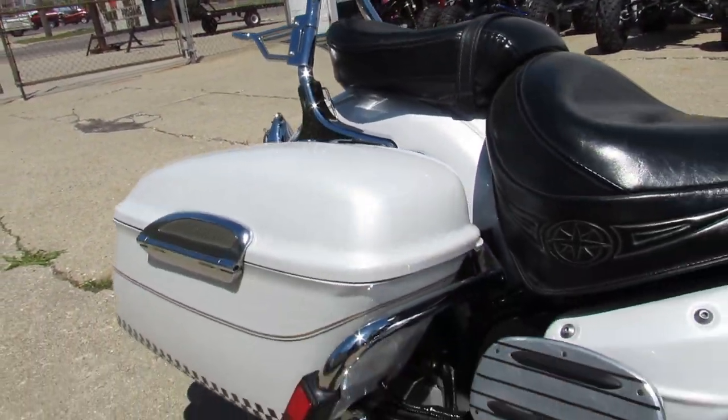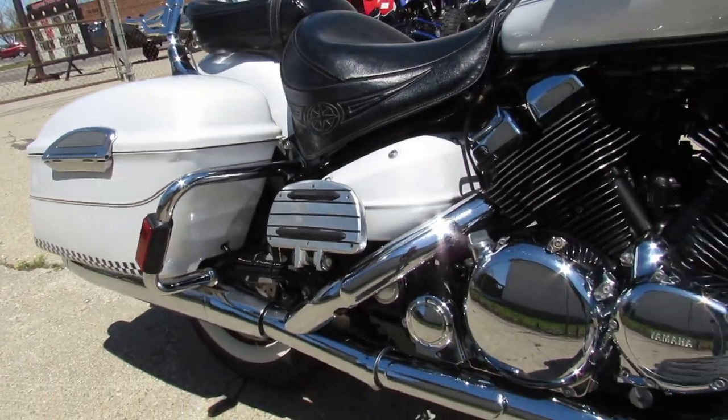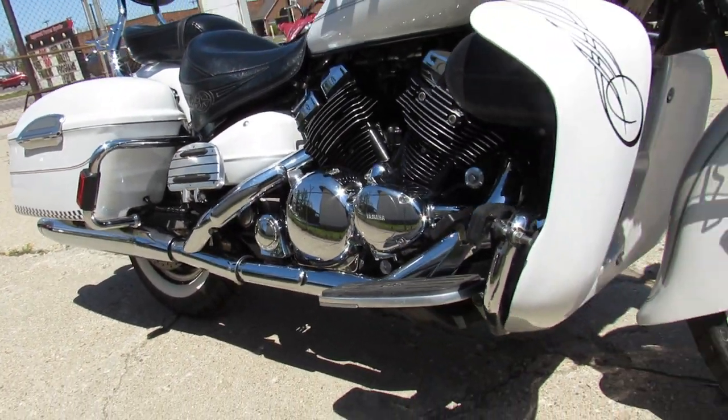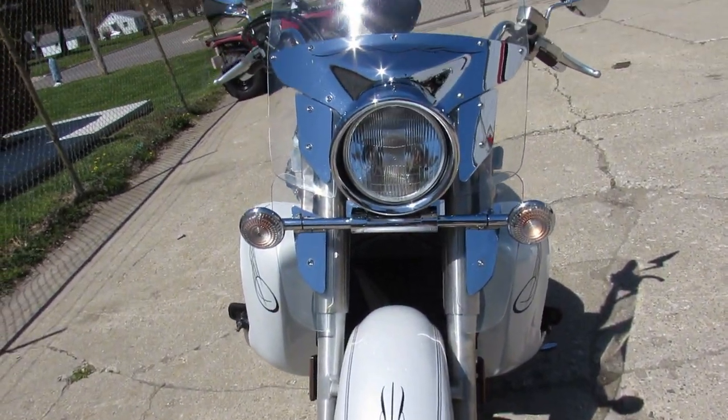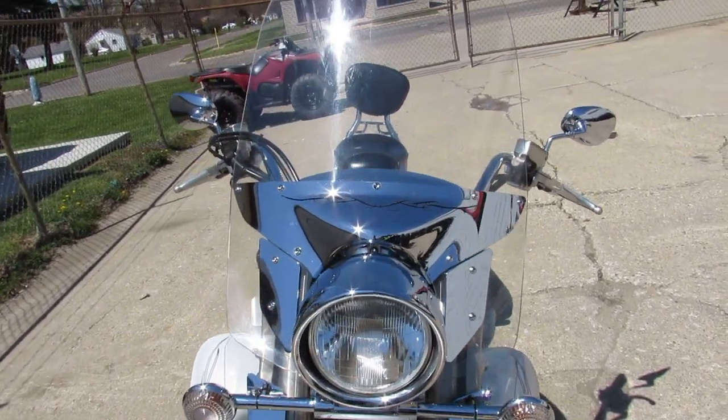These things run forever. Just serviced at a factory authorized Yamaha dealership. All the fluids have been changed, it's ready for the road. It's got the pearl white paint that shines like new. It is loaded up with the chrome windshield, locking hard saddlebags, backrests, luggage rack, and more.